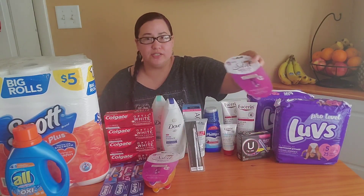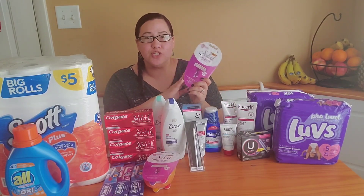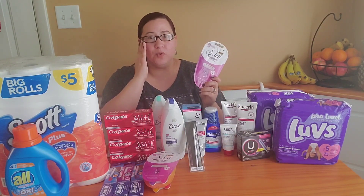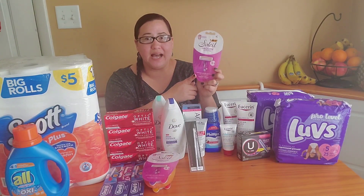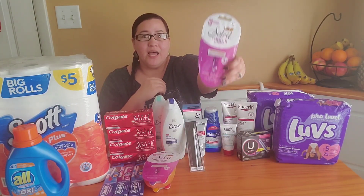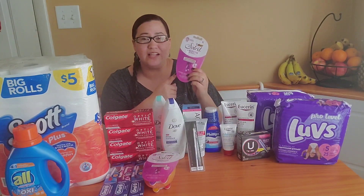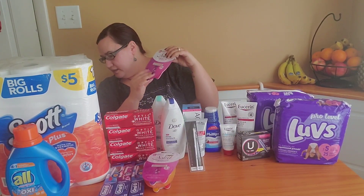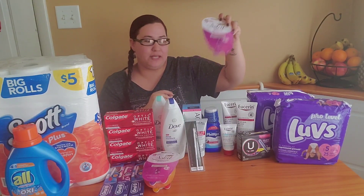The Bic razors — there is a deal: buy one get one half price, buy two earn $2 back in Walgreens cash. On this order, which was a separate account, these were $6 and 29 cents online. I used the $5 digital, leaving me paying a dollar 29 out of pocket, then submitted to Ibotta for a $3 rebate — making them completely free and a $1.71 moneymaker. Really great deal.